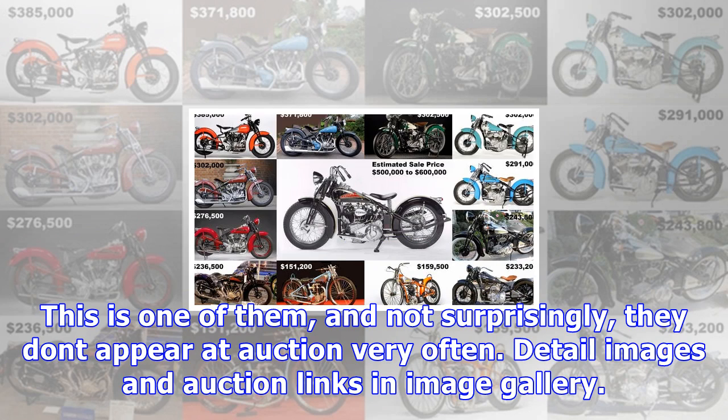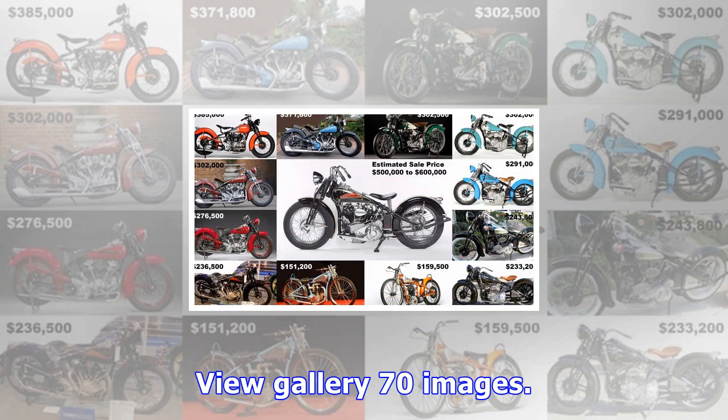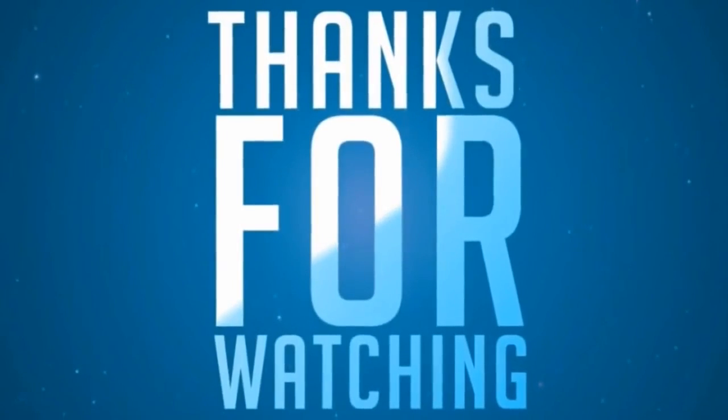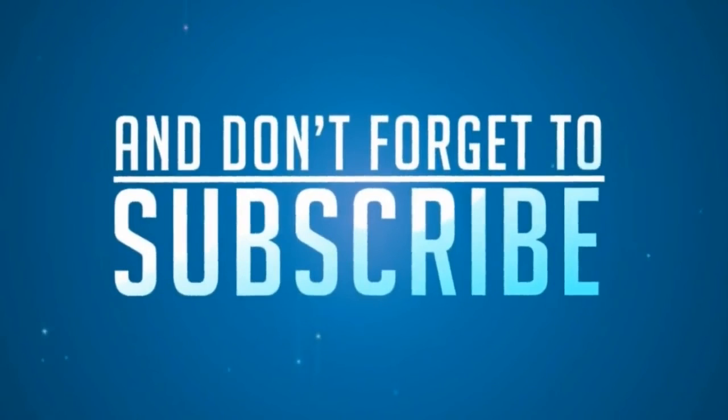9. 1939 Crocker Small Tank — $236,500, sold October 2006, Los Angeles, Gooding & Co. 10. 1939 Crocker V-Twin Big Twin — $233,200, sold January 2008, Las Vegas Mecum. 11. 1934 Crocker Speedway Bike — $159,500, sold March 2015, Las Vegas Mecum. Albert Crocker built just 31 Speedway bikes before turning his hand to the bikes which made him a global name — they don't appear at auction very often. 12. 1934 Crocker Speedway Bike — $151,200, sold January 2011, Las Vegas Mecum. 13. 1929 Indian Crocker Overhead V-AV Conversion — $93,600, sold May 2007, Monterey Bonhams.